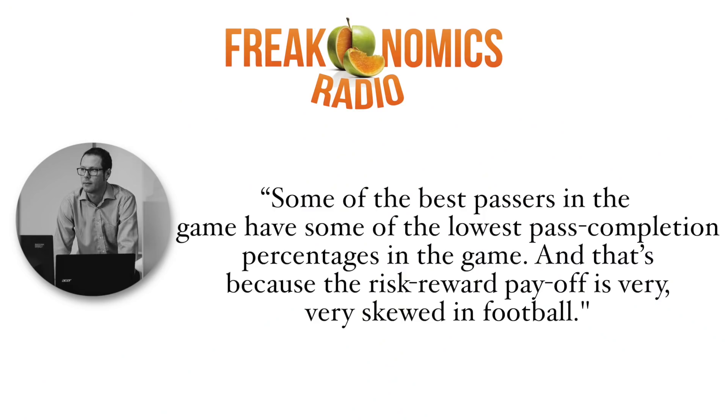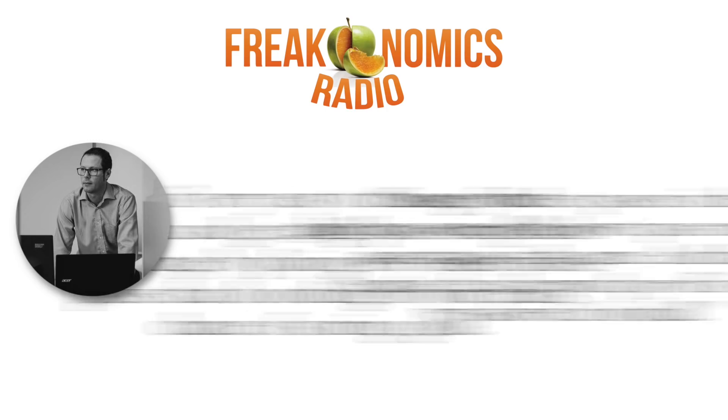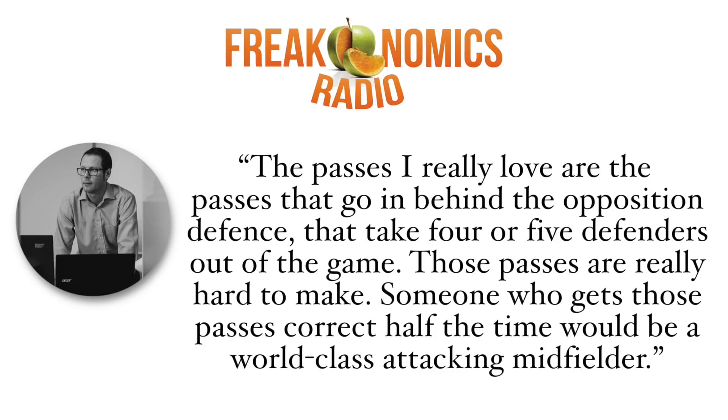As Graham told the Freakonomics podcast: "Some of the best passers in the game have some of the lowest pass completion percentages, because the risk-reward payoff is very skewed in football. It's very easy to massage your statistics by playing very conservative passes that do nothing for your team's chance of scoring a goal. The passes I really love are the passes that go in behind the opposition defence and take four or five defenders out of the game. Those passes are really hard to make — someone who gets those correct half of the time would be a world-class attacking midfielder."